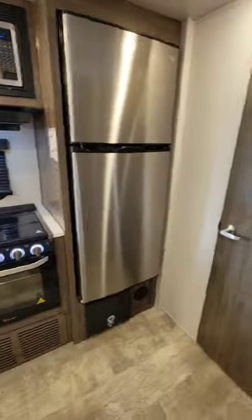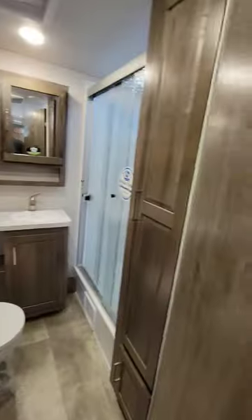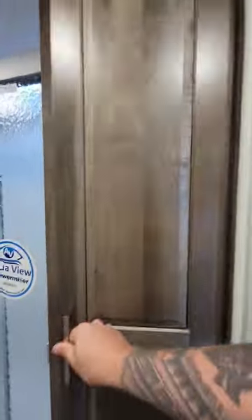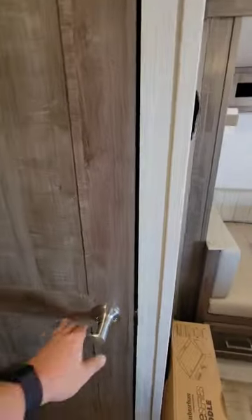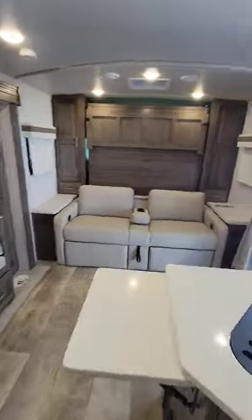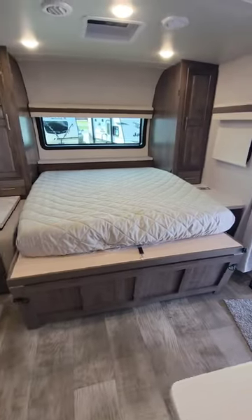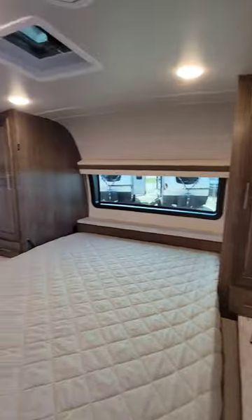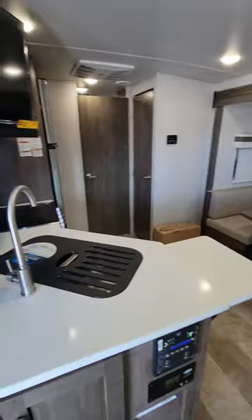Stepping inside, you'll find a large and open living area, a U-shaped dinette, a queen-size Murphy bed couch combo, a full pantry, and a huge rear bath with a residential style shower. Coming in at just under 26 feet long and with an empty weight of 5,700 pounds, the 2507S is perfect if you have a half-ton truck or plan on hitting some of those smaller campgrounds.